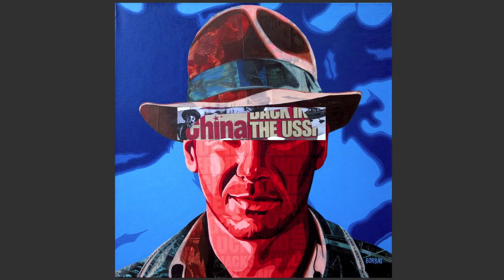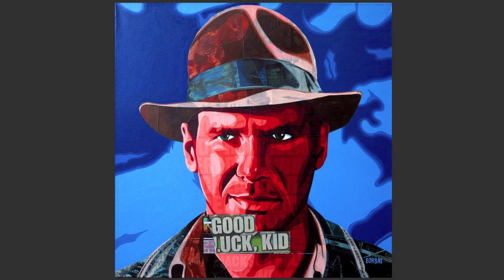The collage aspect of this painting — I tried to explore a lot of his travels. We have China, we have the USSR. He's always saying 'kid,' so we have 'good luck kid,' which I thought was perfect.